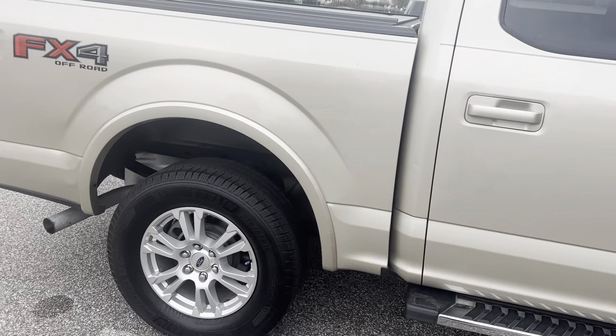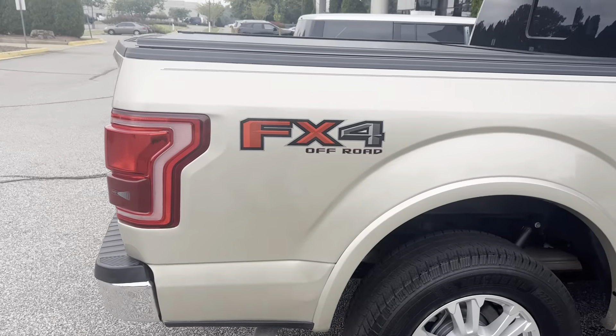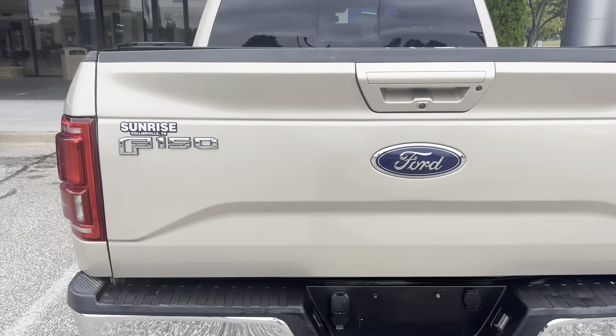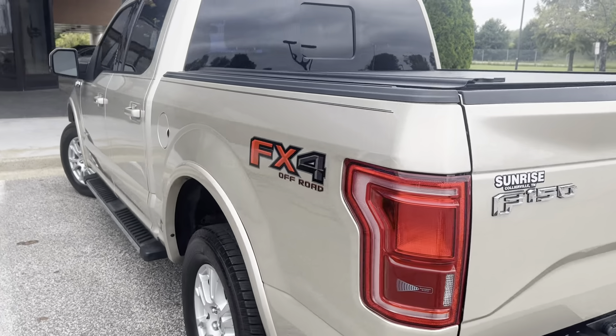Great looking tires, rear-view camera, and trailing equipment, and rear parking assist, all equipped on this Lariat F-150.